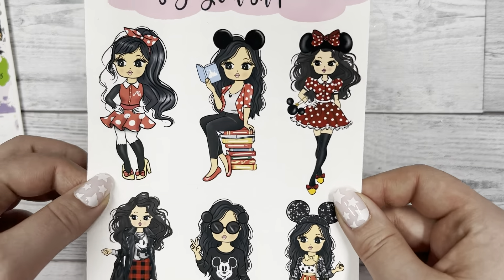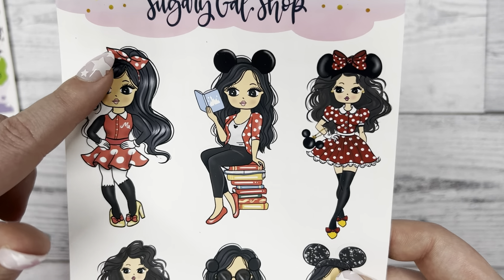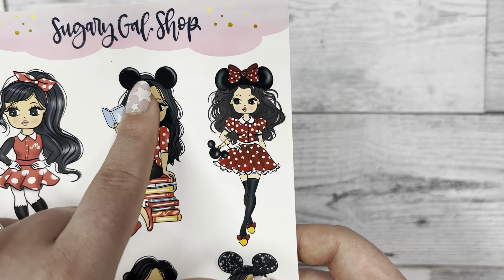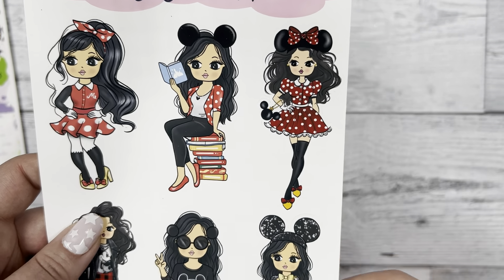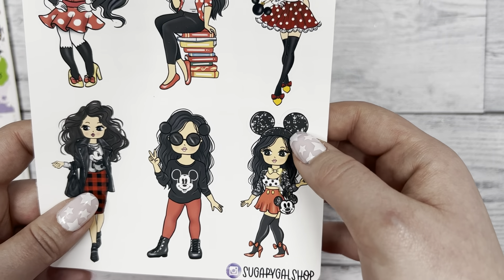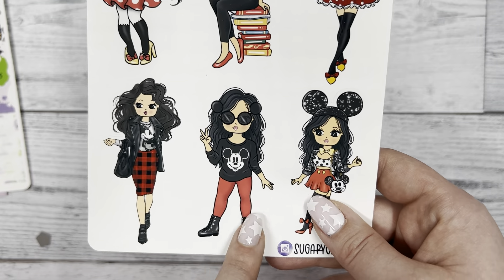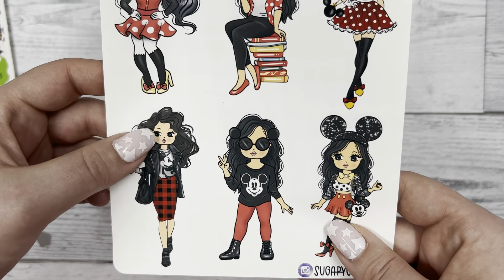Next I ordered some of her Miss Lady D stickers and I got the Disney one. I'm super excited to use these when I plan for a Disney trip. She has this adorable Mini Mouse outfit on - the red with white dots and the Mickey ears. That outfit is so cute, it's very fashion-forward chic kind of outfit. I would definitely wear that outfit.